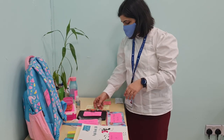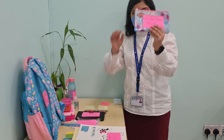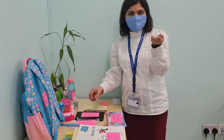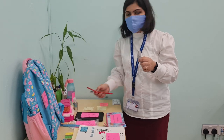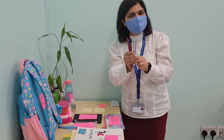Then, stationery. What are we going to bring in our pouch? A light weighted pouch with one eraser, one sharpener, one scale, and two pencils. This is what we are bringing for our stationery pouch.